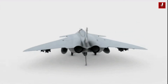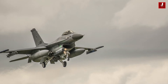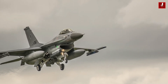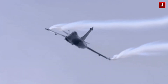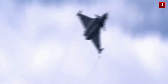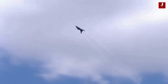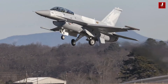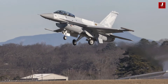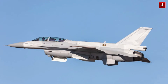The F-16 Block 70 is an upgraded version of the F-16 Fighting Falcon, a widely used multi-role fighter aircraft produced by Lockheed Martin. It features a number of improvements over previous F-16 models, including advanced avionics, a more powerful engine, and improved weapons capabilities. The F-16 Block 70 is equipped with advanced avionics including a modern electronic warfare system, a more powerful central computer, and an upgraded radar system.